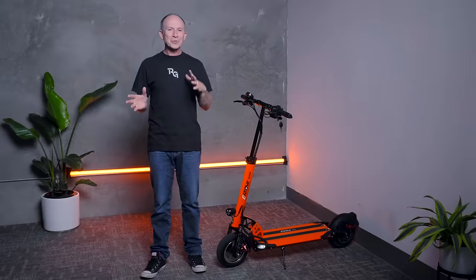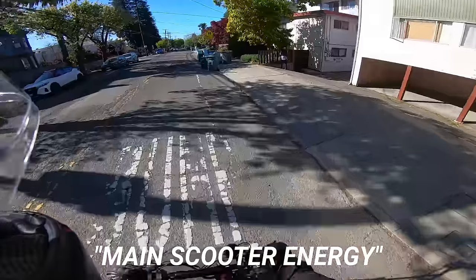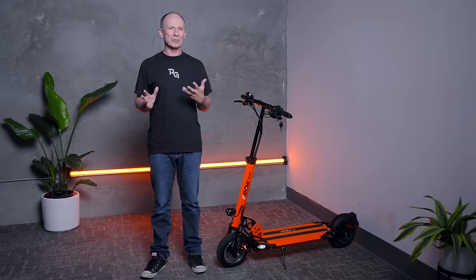Before I dive into the details, I was riding around my neighborhood yesterday and I was thinking the Cruiser S has got main scooter energy — like main character energy, but for scooters. It's a single motor scooter, and it's something that just about anybody can ride, but its performance is absolutely extra.